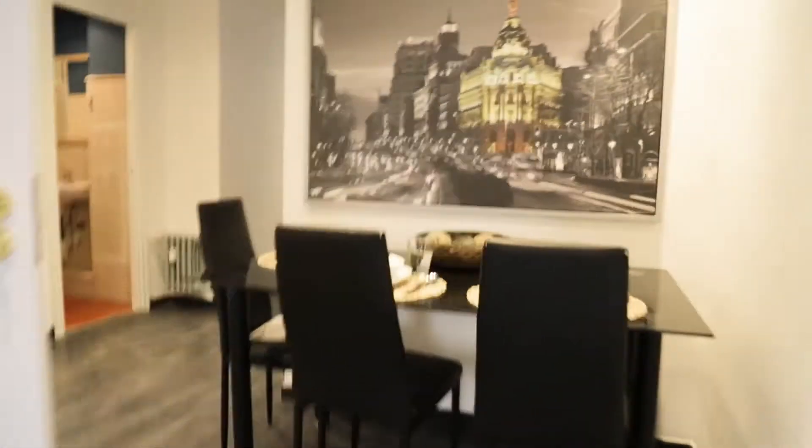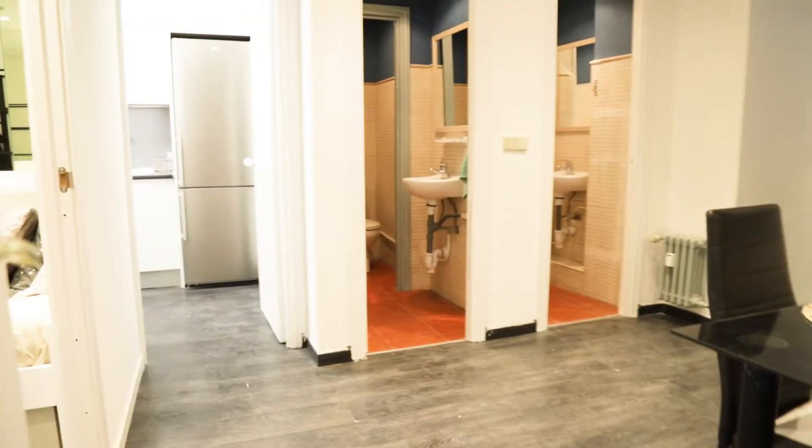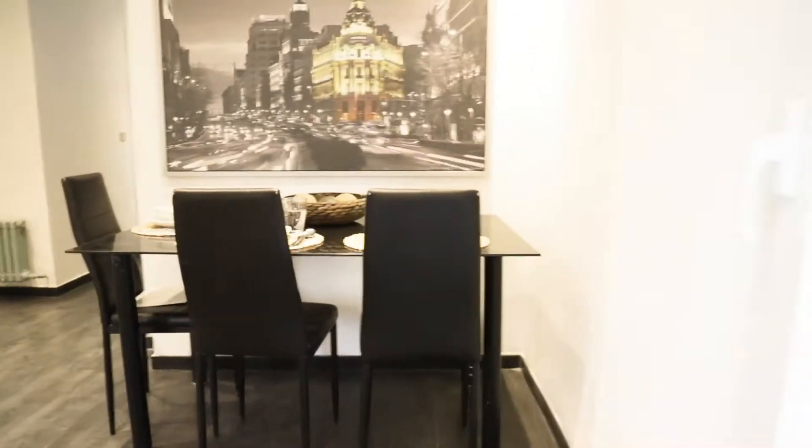At the entrance door, just when we entered we found the dining area of the apartment. This dining table, and we found this hallway to the bedrooms.